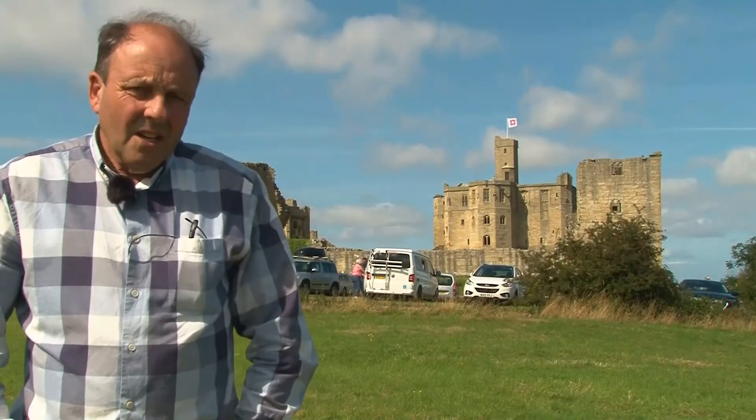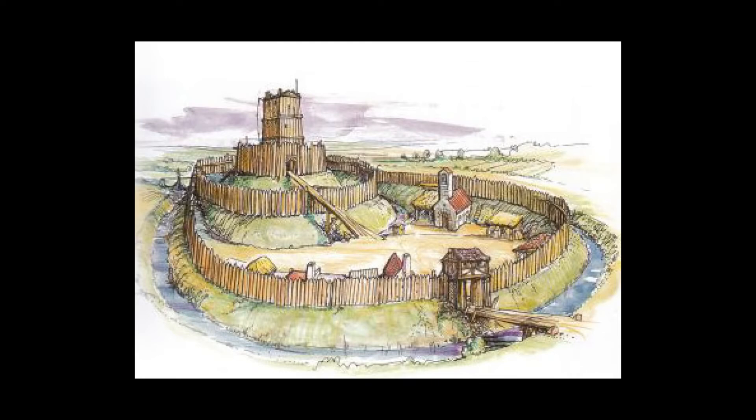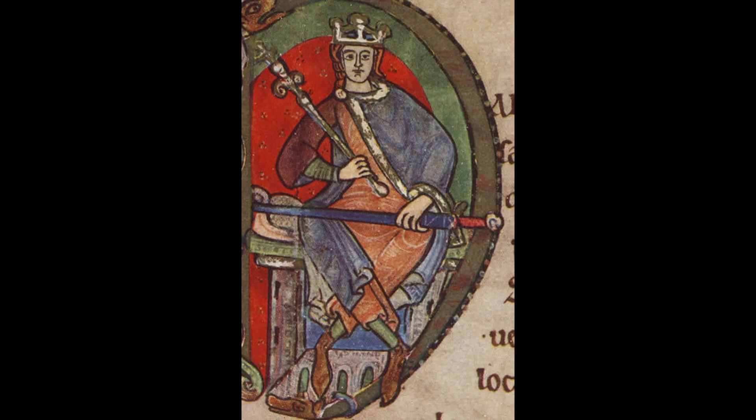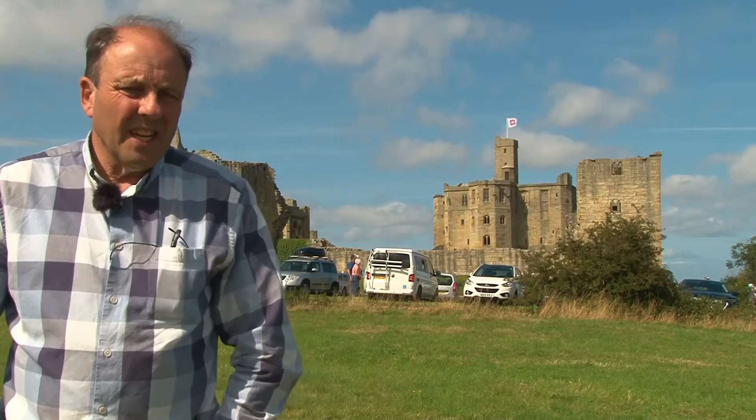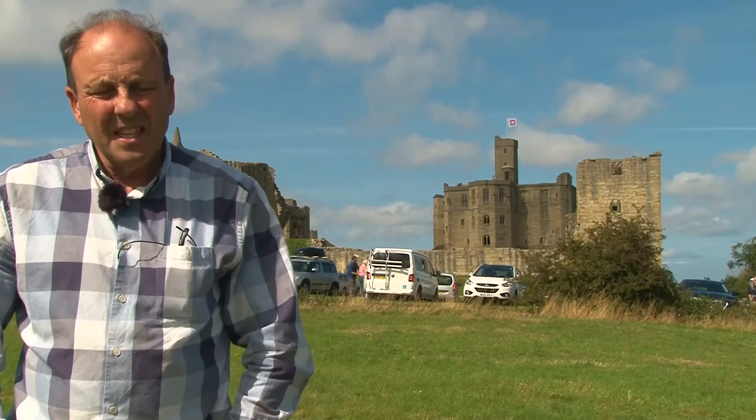The earliest castle was a timber motte and bailey and may have been built by Prince Henry of Scotland, who was the Earl of Northumberland at that time. Other opinions are that King Henry II built the castle when he took control of the northern counties of England in 1157 AD.